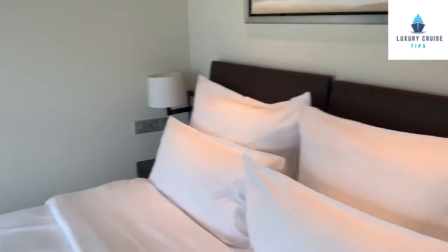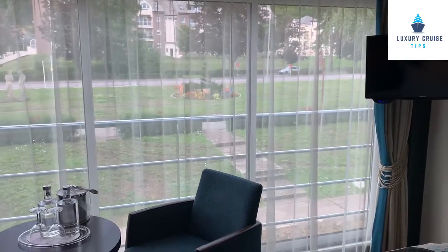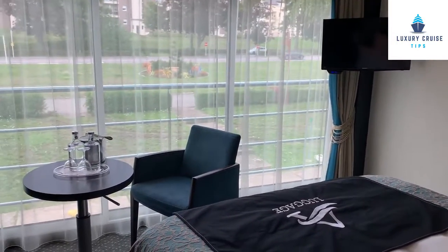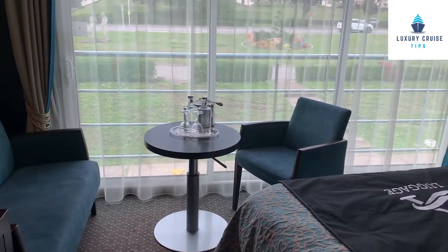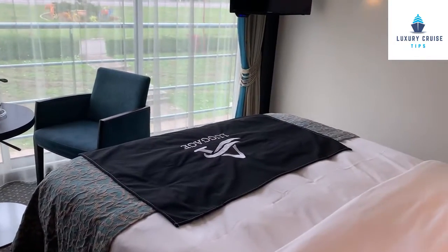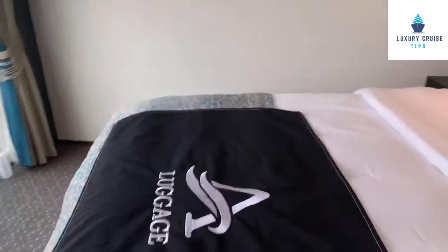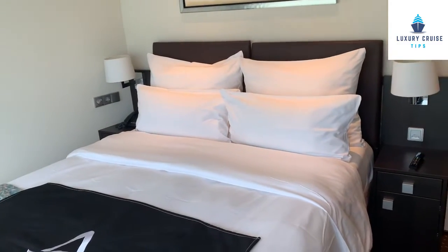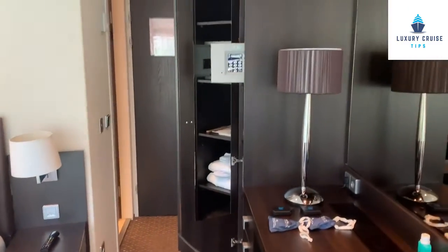The biggest thing for me that I really like is that you can look right outside the cabin as you're laying in bed and watch the river go by and all the beautiful scenery on board the Avalon Tranquility 2 River Cruise. Again, this is Jack with Luxury Cruise Tips — thanks for sailing with us. We'll do a tour later on in the week, as well as answer any questions about the ship.